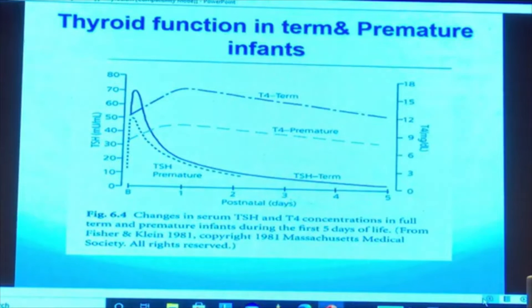In premature babies, the TSH surge also occurs but is not as significant or as elevated as in full-term babies. The TSH secretion in the preterm baby depends on gestational age, body weight, and severity of illness.